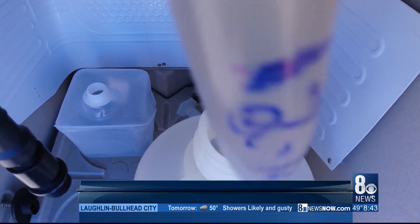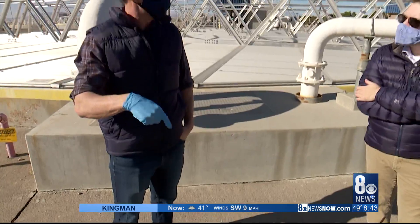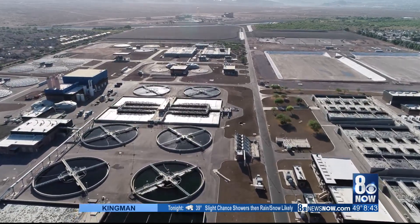Principal research scientist Daniel Garrity is the one with the dirty job. Every week, it's him and two-gallon jugs at the Flamingo Resource Center, a sprawling facility handling 100 million gallons of our sewage a day.